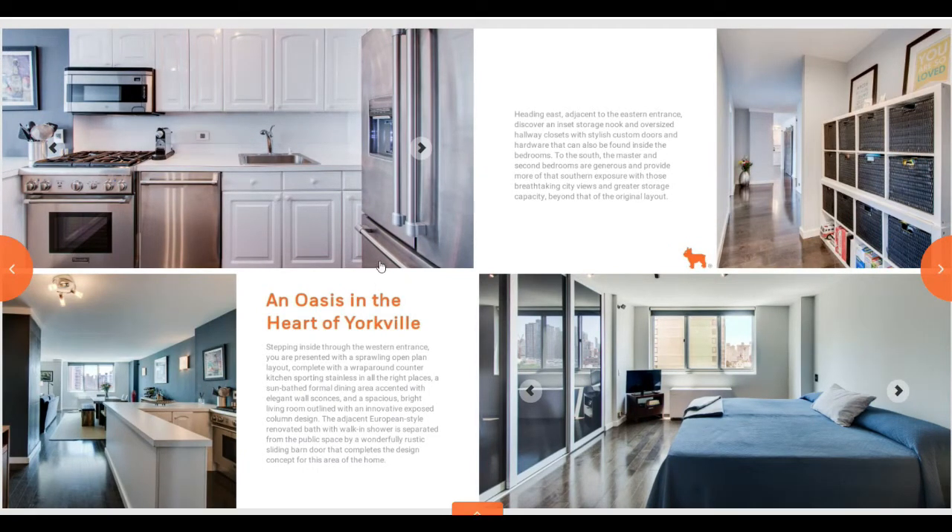The MLS only allots us to implement so many characters for the property description. So this helps us actually add more detail about the property, a special features list, or at least describe the special features.